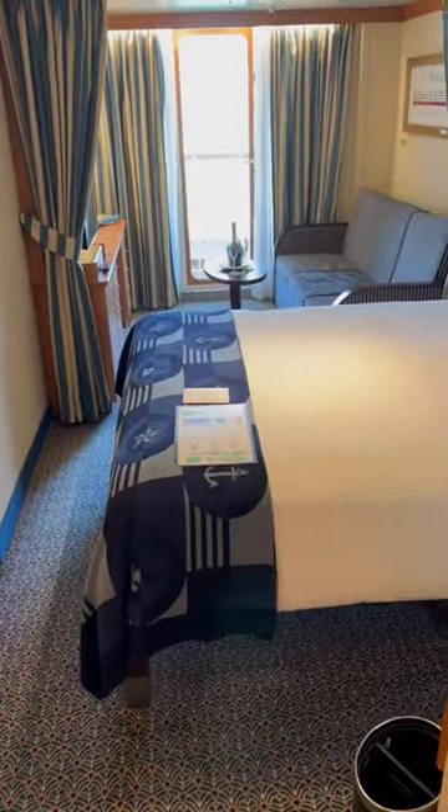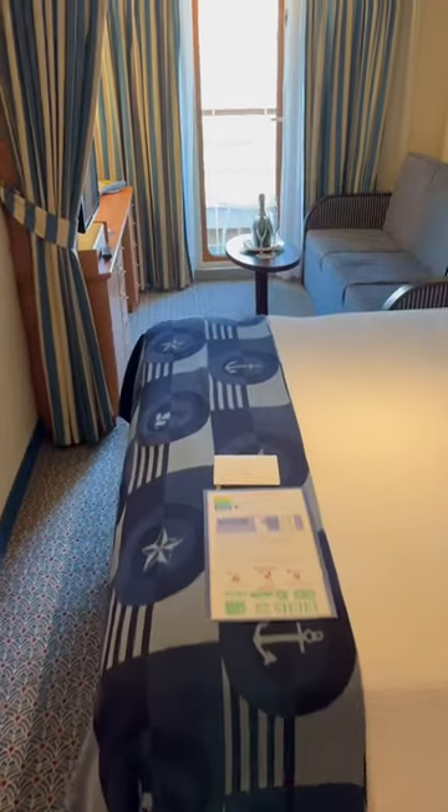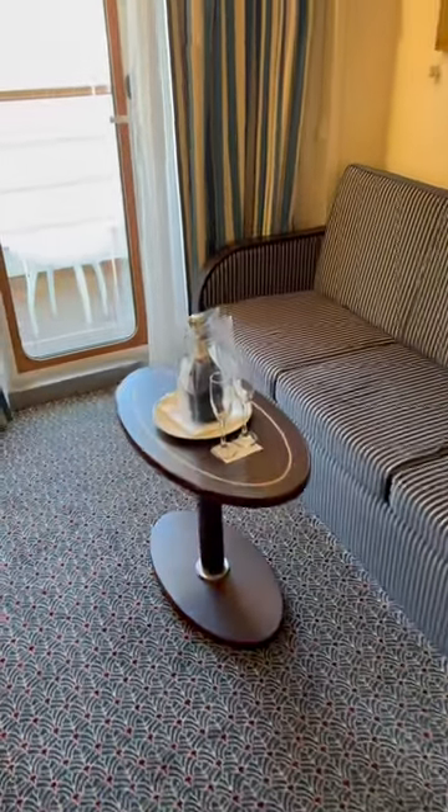So you have a queen-size bed, which unlike other cruise lines, these beds do not split into twins. You have the sofa bed there, I guess, if you've got kids or whatever staying.